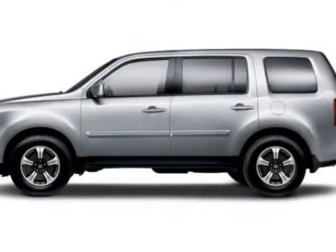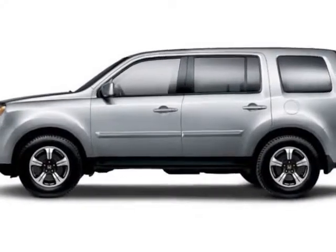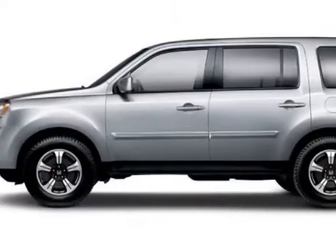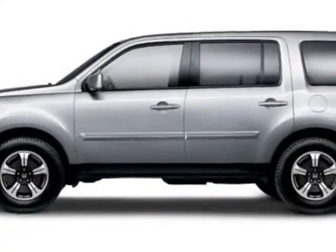Check out this new 2015 Honda Pilot for your protection. This vehicle has a full factory warranty. This Pilot boasts a 3.5-liter engine and has a 5-speed automatic transmission.